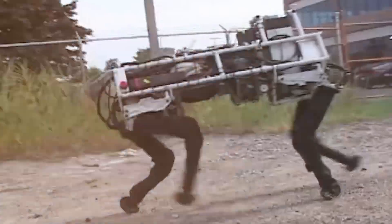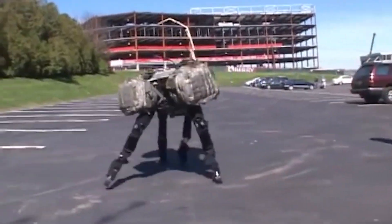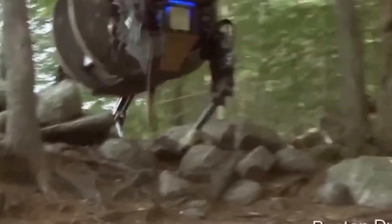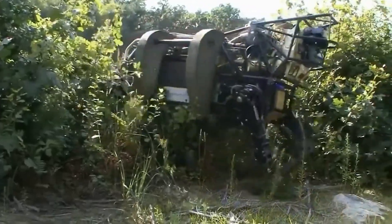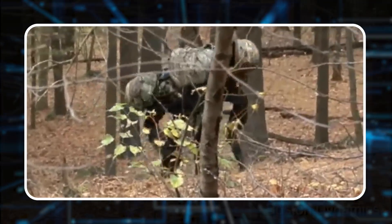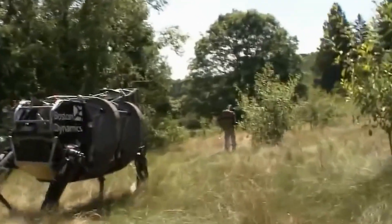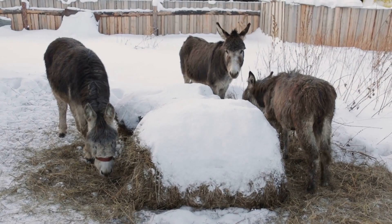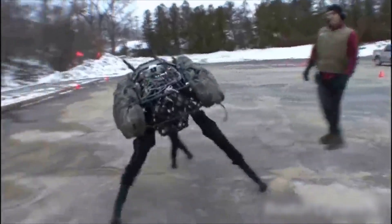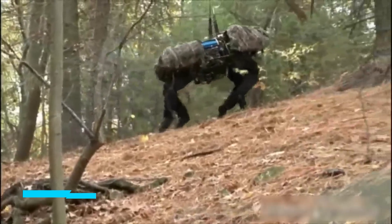Number 3: Big Dog. Back in 2005, Boston Dynamics introduced its groundbreaking quadruped robot called Big Dog. This mechanical marvel was built to carry heavy loads for military troops across tough terrains that vehicles couldn't handle. Big Dog was designed with four legs to navigate rugged landscapes with ease, measured three feet in length, stood two and a half feet tall — about the size of a small mule. Early demonstrations showed off its agility and balance, even staying stable when pushed around. This robot could carry up to 340 pounds and climb slopes with a 35-degree incline.